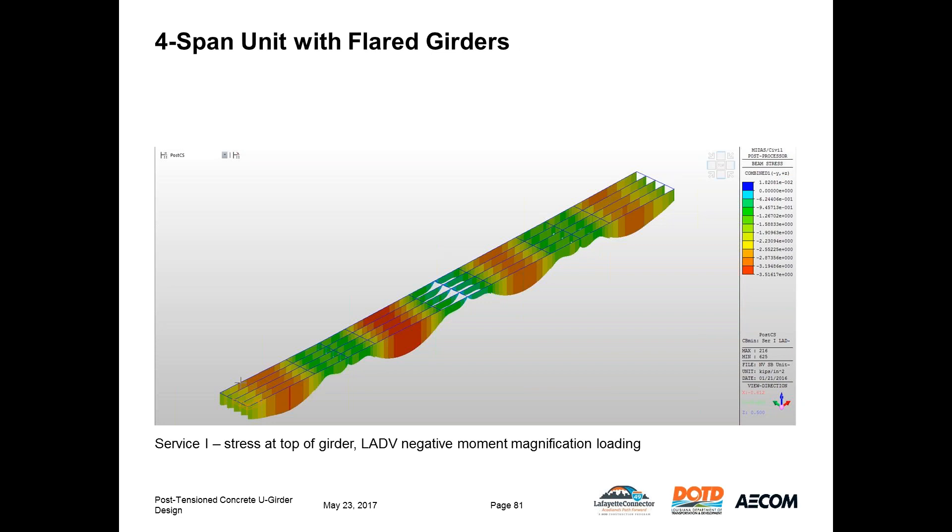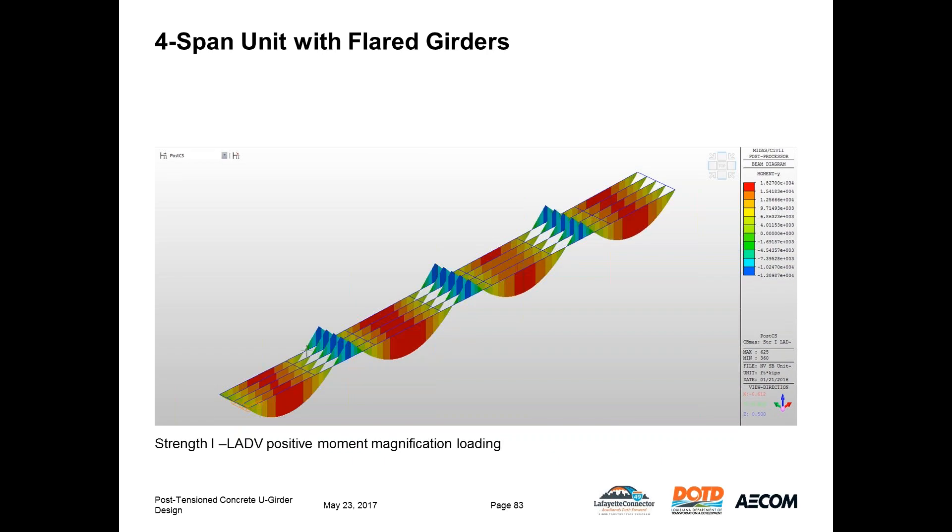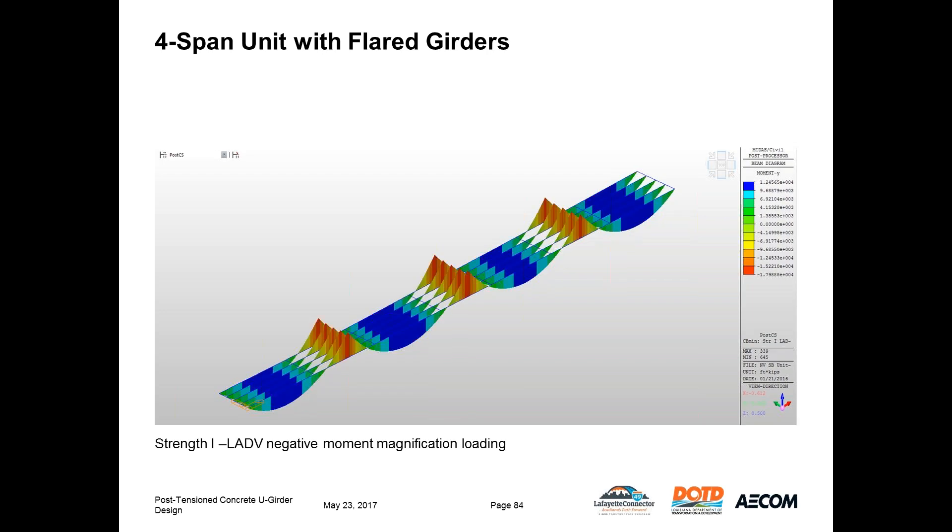Finally, a few results from the flared girder model. At Service 1 with negative moment magnification, the highest compression concentration is at the middle of the span, with a small amount of tension at the middle pier due to negative moment. At Service 3 with positive moment magnification, we expect and see tension in the bottom of the girder at the middle of the second span. For the Strength 1 combination with positive moment magnification, the largest moments are at the center of the spans, and with negative moment magnification, the largest moments are over the piers.